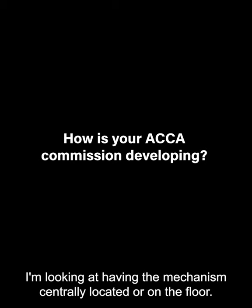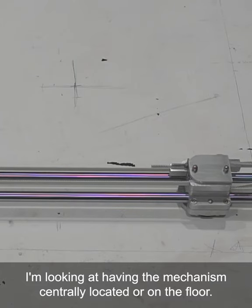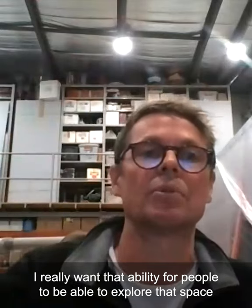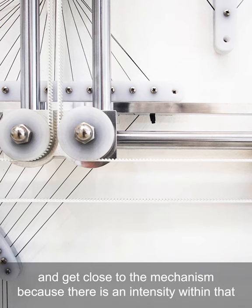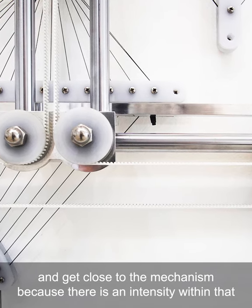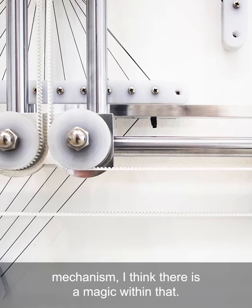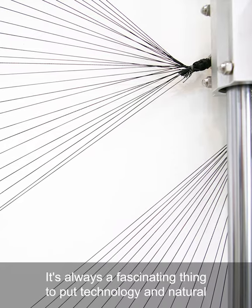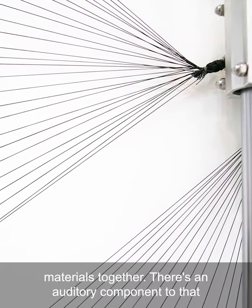I'm looking at having a mechanism centrally located or on the floor. I really want that ability for people to be able to explore that space and get close to the mechanism, because there's an intensity within that mechanism. There's a magic within that. It's always a fascinating thing to put technology and natural materials together.